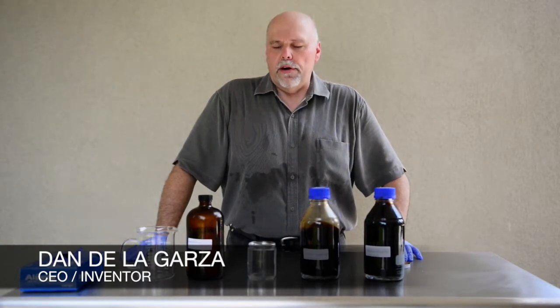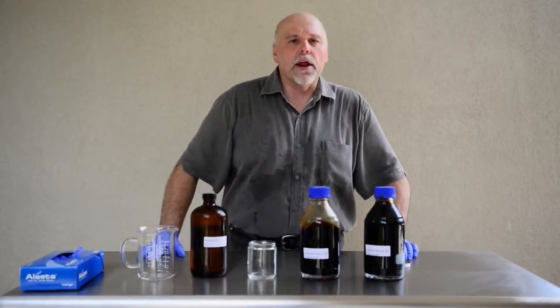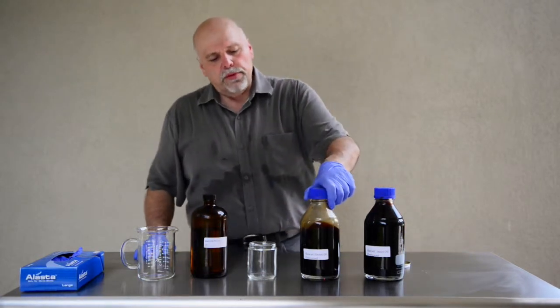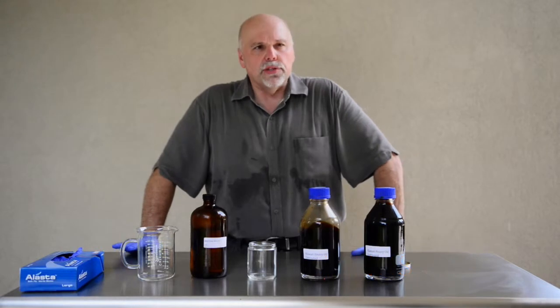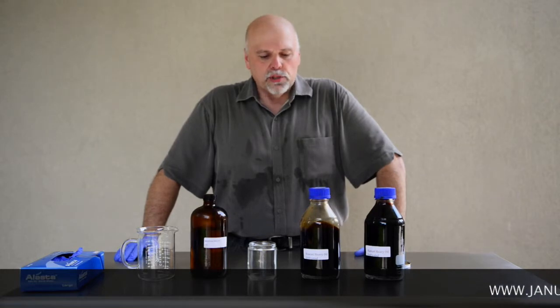I'm Dan De La Garza, the chairman, CEO, and inventor of Janus Energy Resources and the Janus J12 products. Janus J12 is a daily loot that's made to upgrade oil and heavy oils. We have here today some oil that was sent to me from Kuwait. Kuwait recently announced they were going to spend $7 billion to put the North Field in Kuwait, which is a heavy oil field, up online and start producing oil out of it.